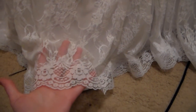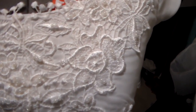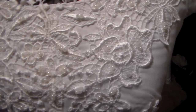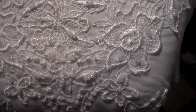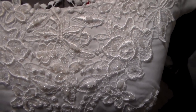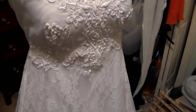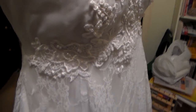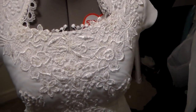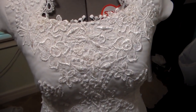Down here we have a lace border that goes all the way around — a lace skirt I had to add separately. Up here, let's see if it'll focus — we have some beaded lace on top. I had to replace the beads on the lace after I whitened it, because the beads did not whiten with the lace. It's lace appliqué all the way around.